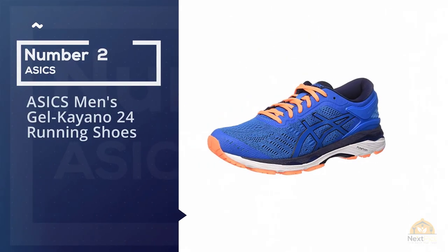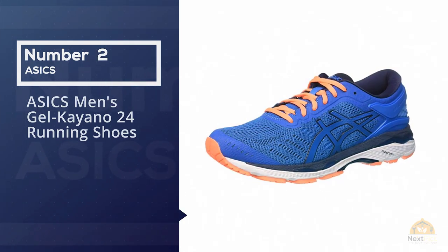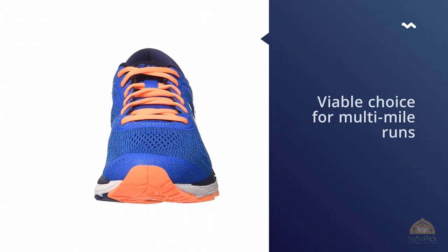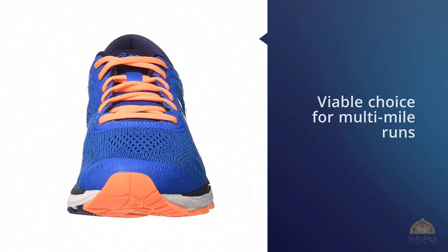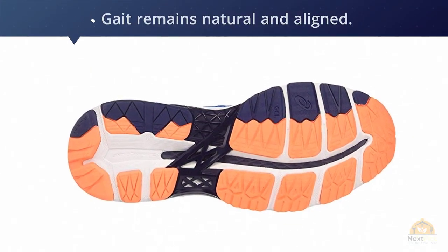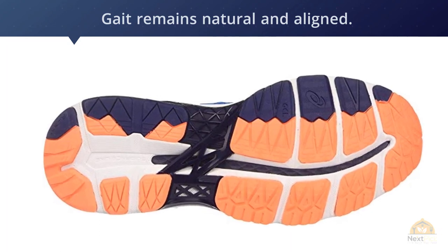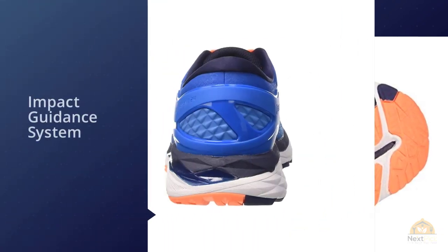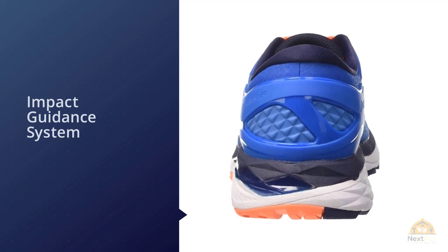Number two: ASICS Men's Gel Kayano 24 Running Shoe. ASICS has had a well-respected reputation when it comes to athletic shoes, and this example from the Gel Kayano line is no exception. Featuring a number of characteristics that make it a viable choice for multi-mile runs, these shoes are definitely one to consider.